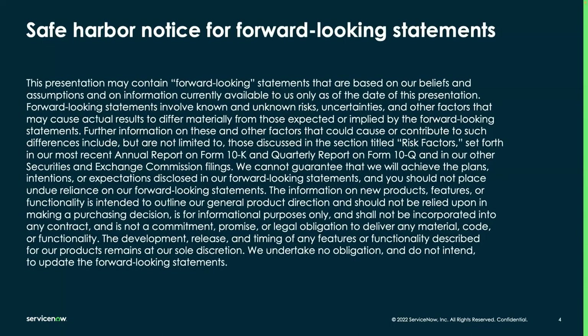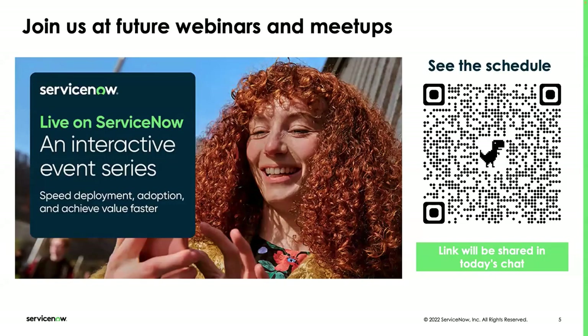This is just a safe harbor — at any point if we cover anything future-facing roadmap, we do like to safe harbor ourselves, as that may change going into the future with the scope of what is planned on our roadmap. Please join us if you enjoy our Live on ServiceNow series. The link will be shared in today's chat and we have other offerings on our community page, so please join us for future webinars and meetups.